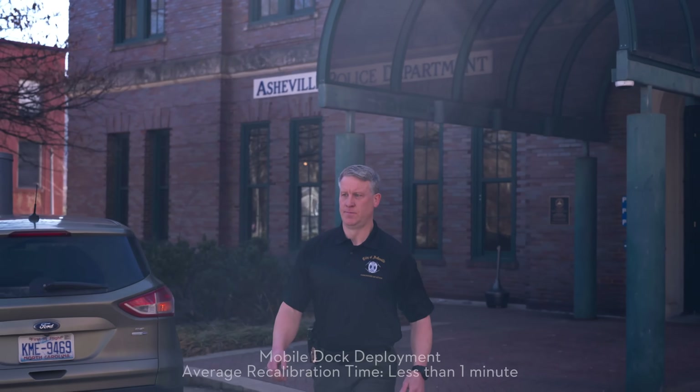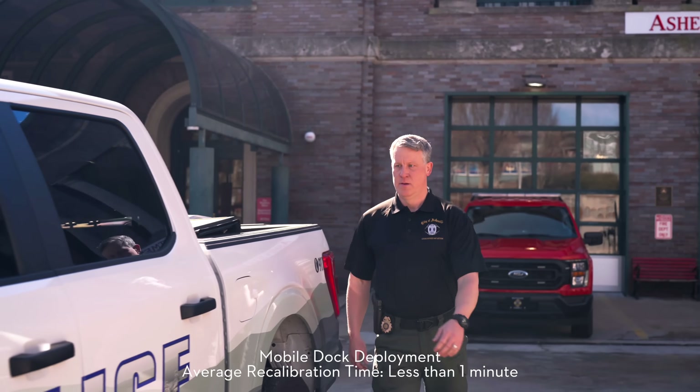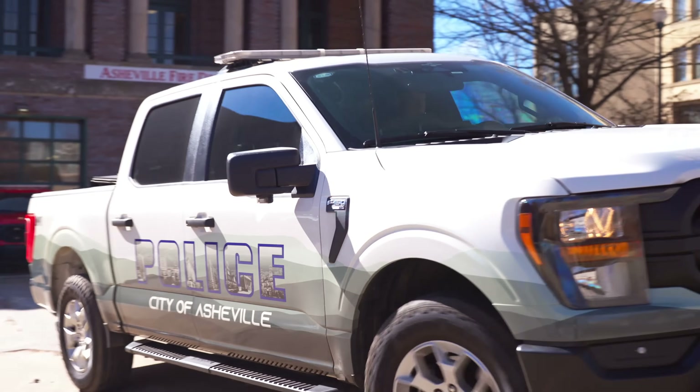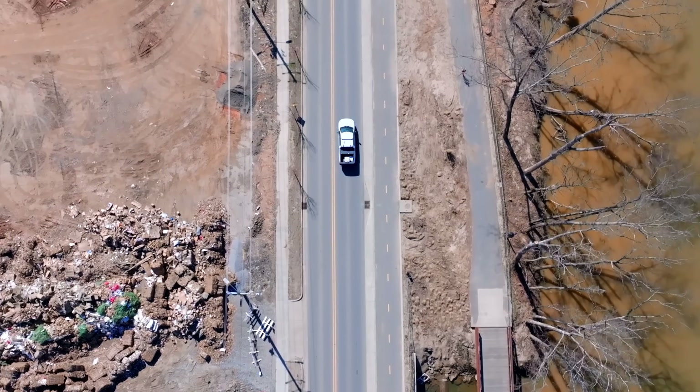From the DFR perspective, when we're able to take a mobile dock and go out there and basically recalibrate the drone within a few seconds — 30 or 45 seconds — the drone will recalibrate. And then when you press go, the drone's on, it'll be out within a matter of 10 seconds.